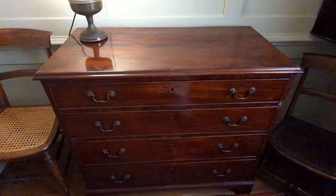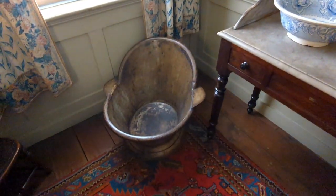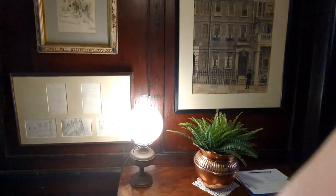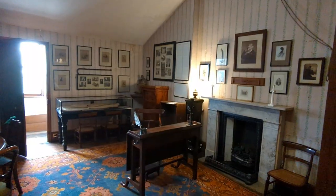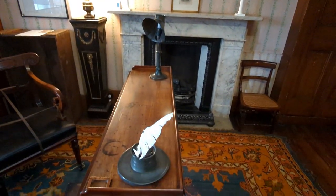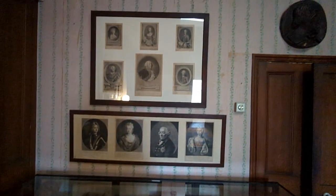Almost everything in the house is genuinely original rather than a reproduction or something bought at an antiques auction. Now I'm moving towards the attic study room. The attic study room is soundproof — this is a very Victorian room with pale pink wallpaper and dozens of framed prints lining the walls.